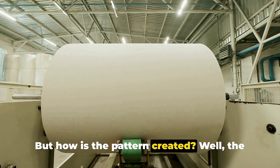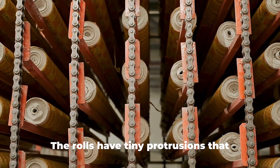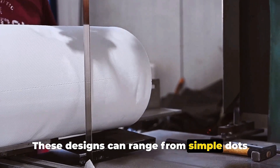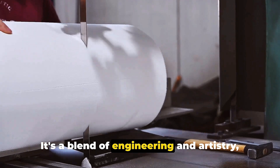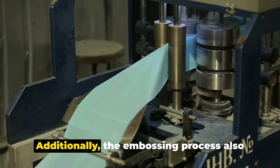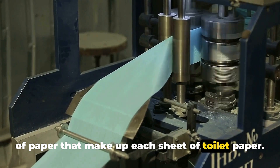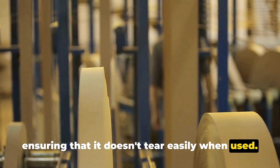The pattern is determined by the design on the steel rolls, which have tiny protrusions that create the design when pressure is applied. These designs can range from simple dots and waves to intricate floral patterns — it's a blend of engineering and artistry, making each roll of toilet paper a little masterpiece. Additionally, the embossing process helps join together the two layers of paper that make up each sheet, adding to the strength of the paper and ensuring it doesn't tear easily.